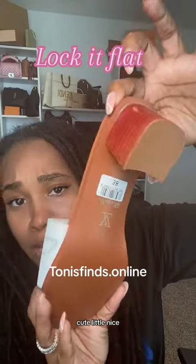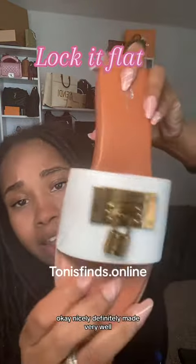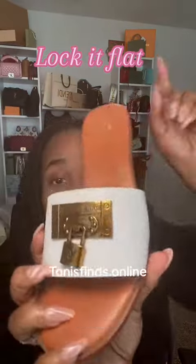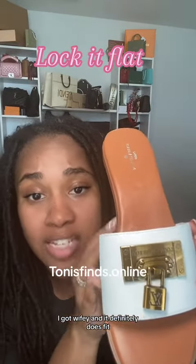True to size — cute little sensible in-between flat heel for all my aunties out there. No shade, I'm an auntie too. Nicely, definitely made very well. It is true to size, with a little give for all my wide foot sisters. I got wide feet and it definitely does fit.